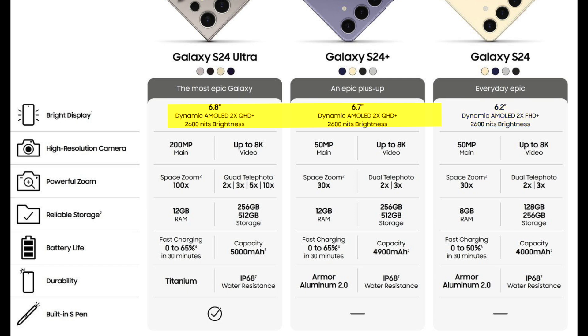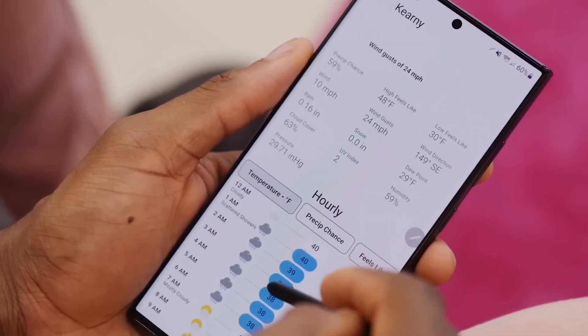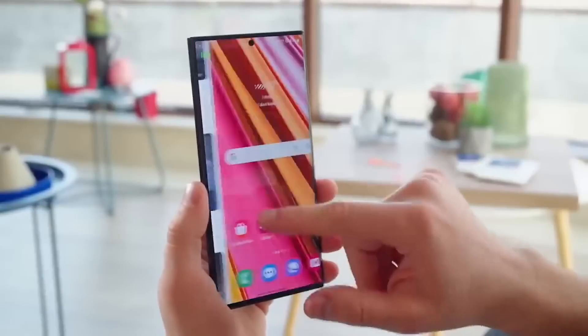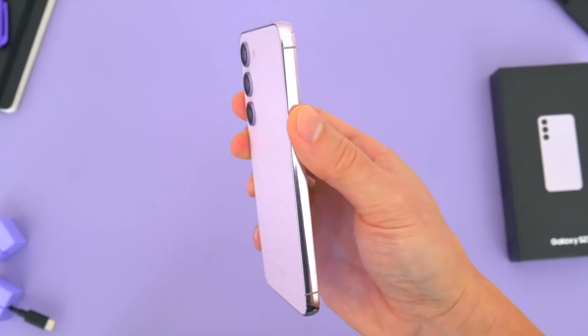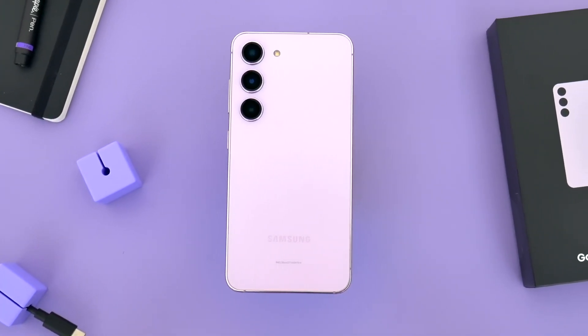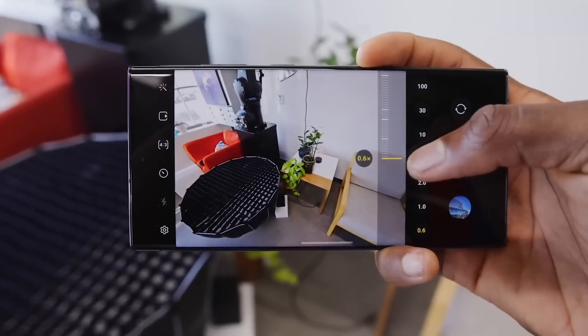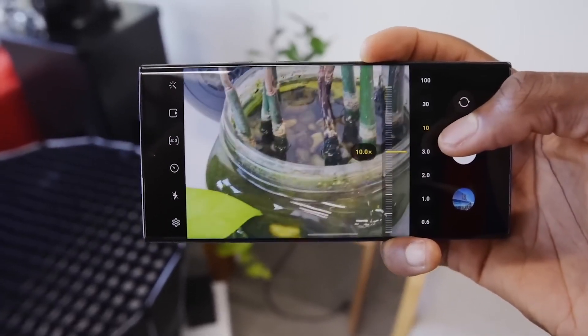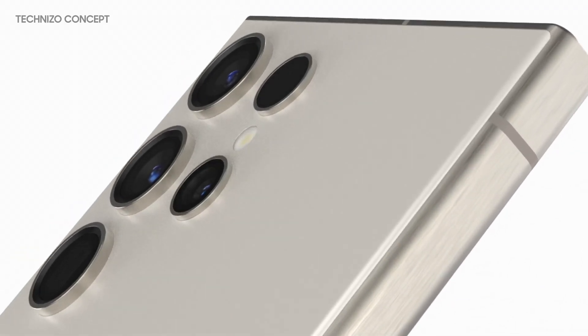The Galaxy S24 Ultra has a 6.8-inch OLED screen with QHD Plus resolution and an S Pen. The Galaxy S24 and the Galaxy S24 Plus have a 50-megapixel primary camera, a 12-megapixel ultrawide camera, and a 10-megapixel telephoto camera with 2x and 3x optical zoom. The Galaxy S24 Ultra has a 200MP primary camera, a 12MP ultrawide camera, a 10MP telephoto camera, and a 50MP telephoto camera, with optical zoom levels of 2x, 3x, 5x, and 10x.